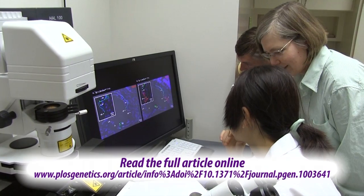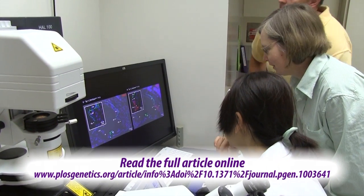To learn more about this research, you can read the full article in the online journal PLOS Genetics.